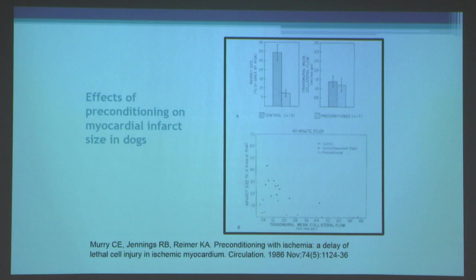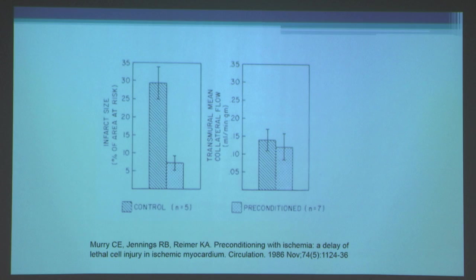When they plotted transmural mean collateral blood flow — a key determinant of infarct size in the canine model — against area of necrosis over risk zone, for any given transmural mean collateral blood flow, control animals showed larger infarcts while preconditioned animals fell below. So for any collateral blood flow, preconditioning reduced infarct size over risk zone. Importantly, preconditioning did not recruit collateral blood flow — measured by radioactive microspheres — so it wasn't opening up new blood vessels. That's not the mechanism.